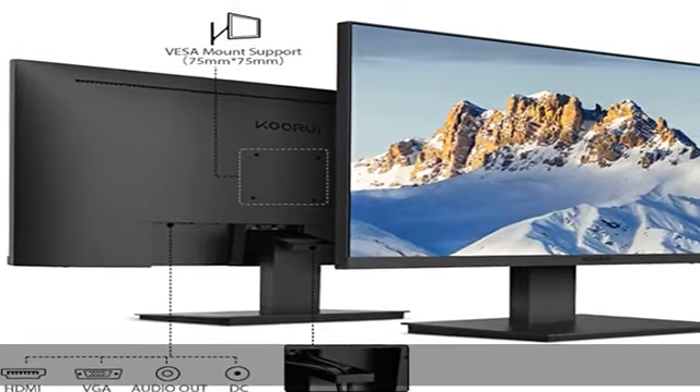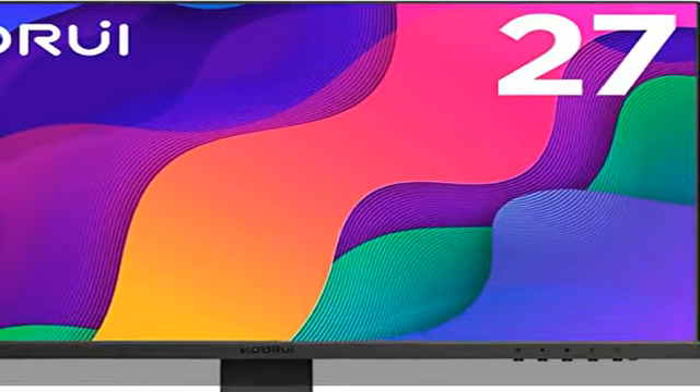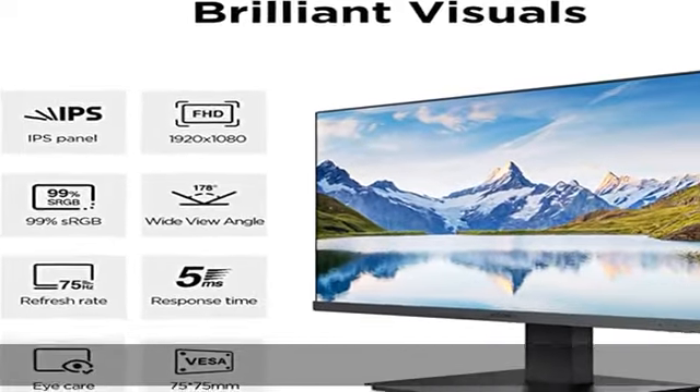VESA compatibility: the 27-inch computer monitor stand can be quickly installed and dismantled, and supports 75×75mm VESA mounting, which provides great convenience for moving and placing the monitor. The display also tilts 5 degrees forward.